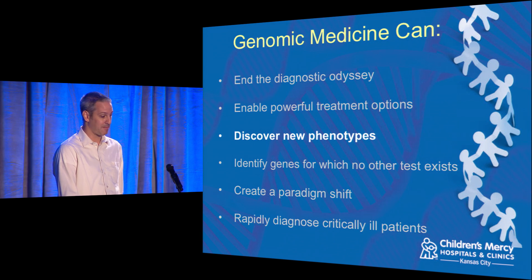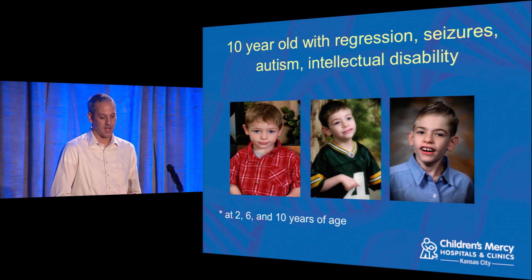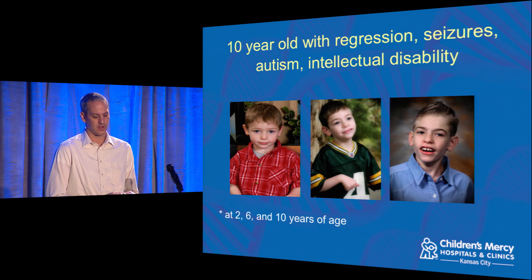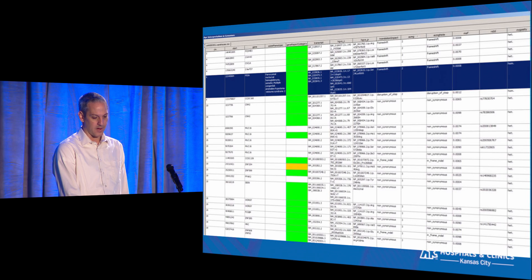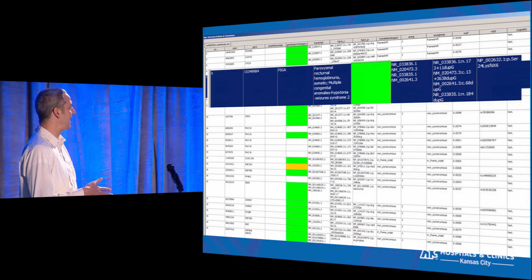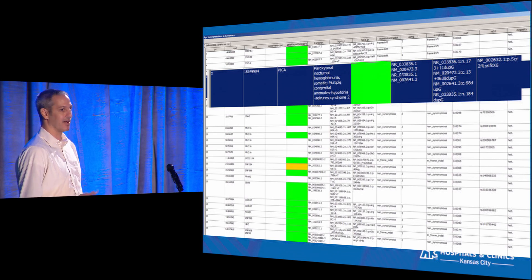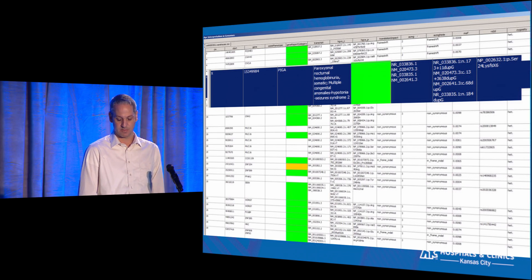We can also discover new phenotypes. Patients don't always present the way medical journals say they should. We had a 10-year-old boy who'd been in our clinic for around eight years. Around age six he started having seizures, and by 10 he was seizing almost constantly. When we sequenced him, we found a mutation in the PIGA gene that was diagnostic. But patients known to have that gene mutation almost always die within the first year of life — in other words, this patient presented very unusually. Without actually looking at what's in his genes, it's very unlikely a clinician would ever have picked that as his condition.